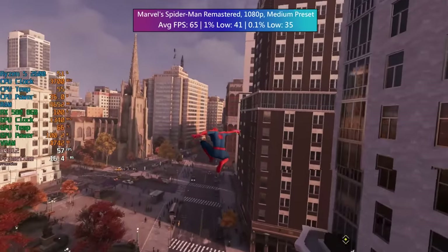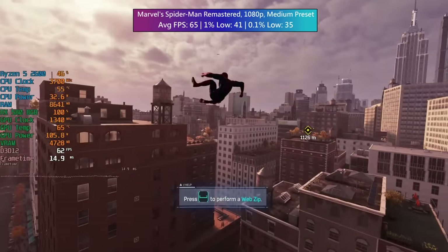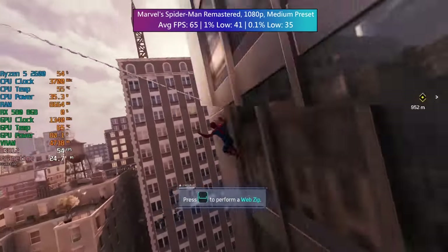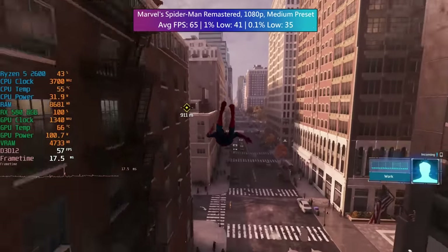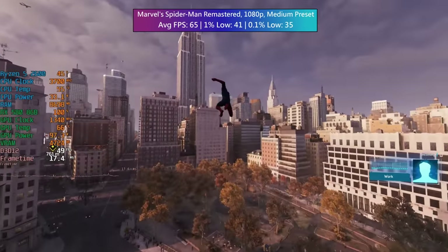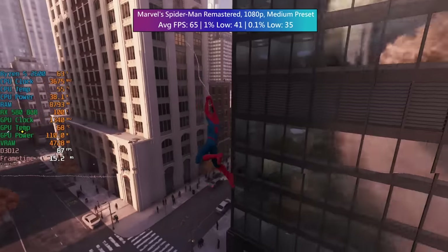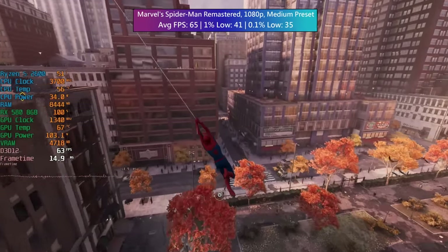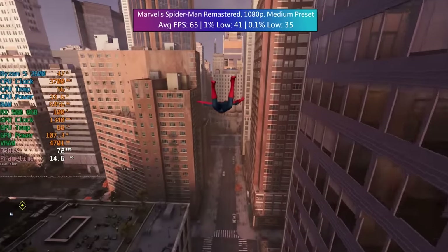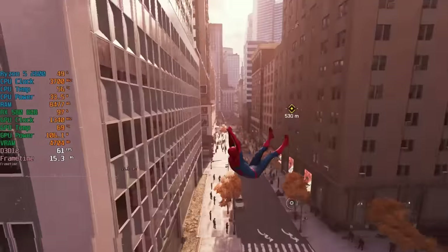Marvel's Spider-Man Remastered tends to be more CPU intensive, so I was a bit worried, but paired with the RX 580 the Ryzen 5 is doing an excellent job and staying cool with the stock cooler. We do have overclocking potential, but I didn't use it for this video — it wouldn't have made much difference with the GPU being the limiting factor. We're averaging 65fps on average, with okay 1% lows, though due to the CPU you will see a few dips on the frame time graph. The 8GB of VRAM is also helpful here — a 4GB card would definitely struggle more.